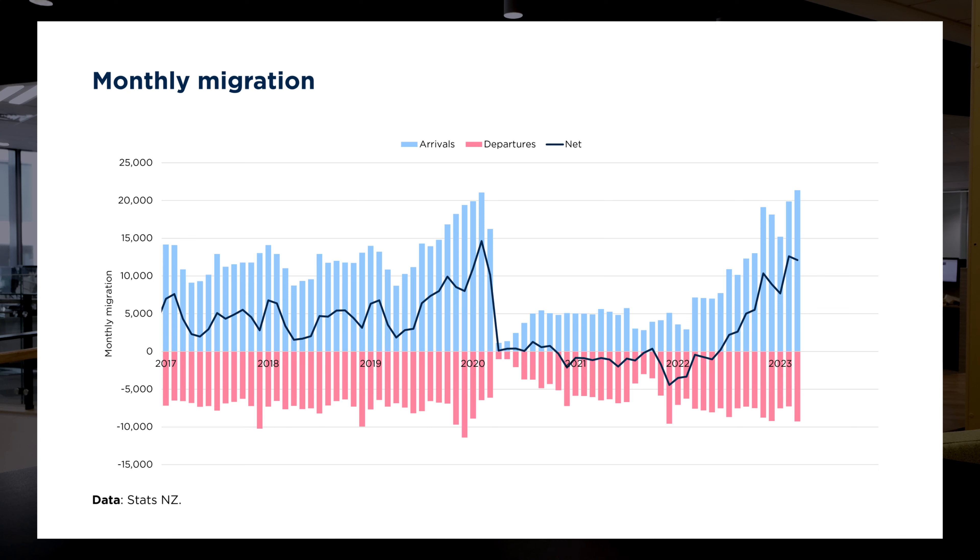We had the latest REINZ housing market statistics for April 2023. So what did we learn in those? We had about 4,262 homes sold in April 2023. This is about 15% lower than April 2022, so a reasonably quiet month due to difficult weather and holidays impacting this.